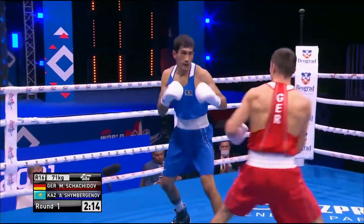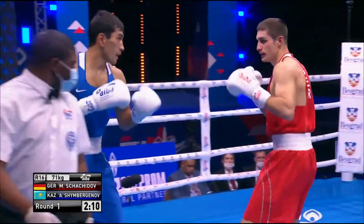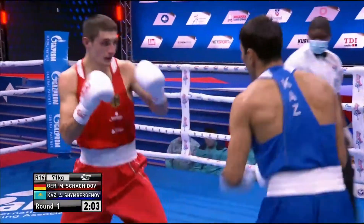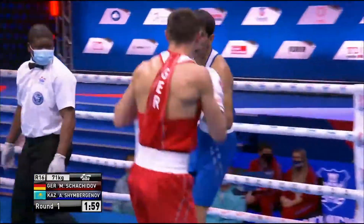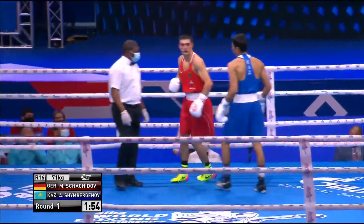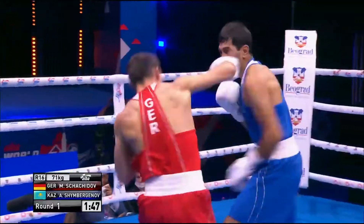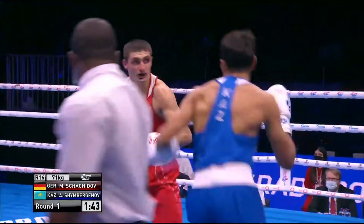We're just trying to see if he can dip to his left there and deliver that left to the body. Good jab, Shinbuergenov. Skatchitov is doing pretty well here early on. Right hand gets through there from the German.